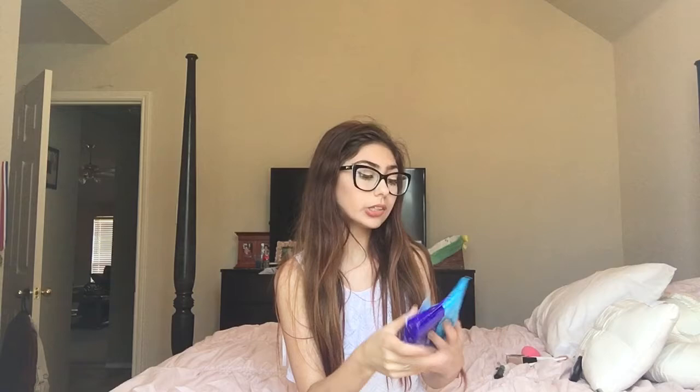I also have the Clean and Clear Night Relaxing All-in-One Cleansing Wipes, which are to take off your makeup at the end of the day. These smell really good — they're white and super soft. They honestly smell so relaxing, like the relaxing lotion from Bath and Body Works. Whenever I use them it just puts me right to sleep because of how calming it is. They smell like lavender and chamomile and they're really affordable.